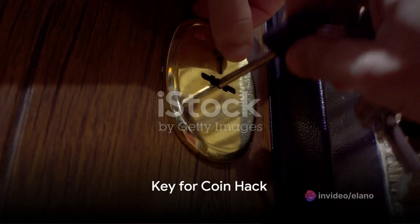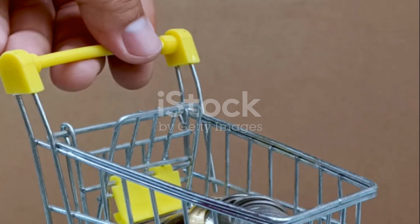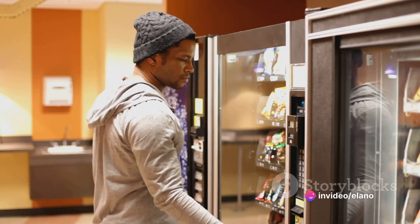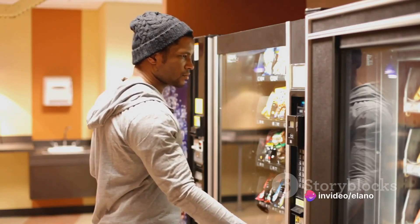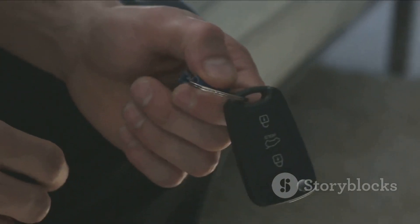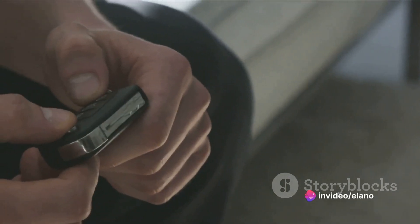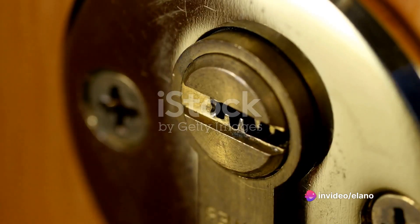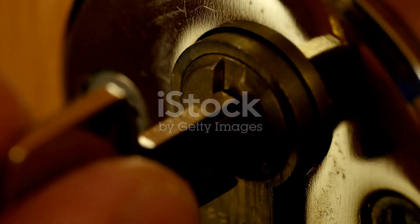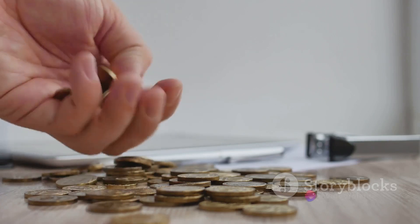Ever fall short of a coin for your shopping cart or locker? There's a nifty little trick for that. You're at the grocery store, ready to grab a cart and start your shopping, but you're fresh out of coins. Or you're at the gym, ready to stash your stuff in a locker, but you've got no change. Here's a life hack: the humble key. You can actually use a regular house key in place of a coin to unlock shopping carts or lockers. Just insert the key into the slot where you would normally put the coin and voila, it's unlocked.